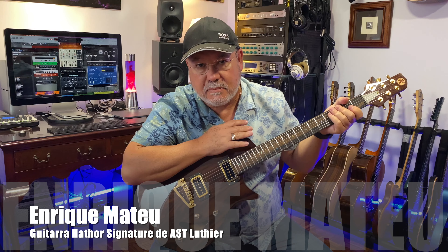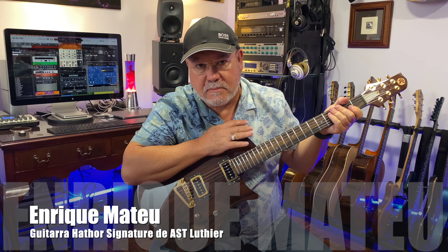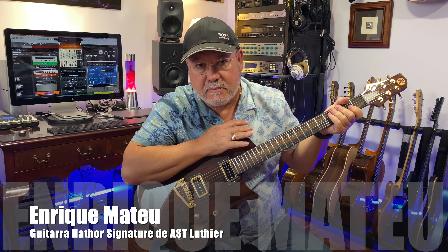Pero subiéndole el volumen, quitando el tono, recuerda a una Stratocaster, que es mi sonido favorito. En pastilla de graves, el sonido de tubito.